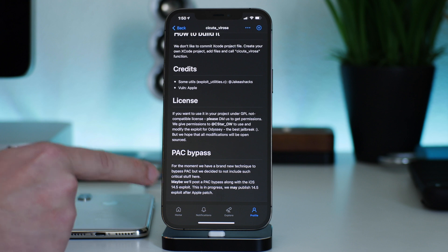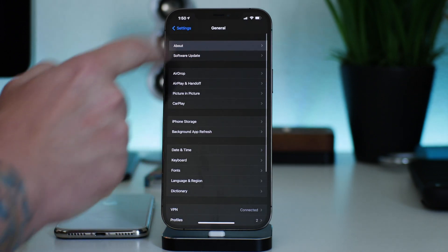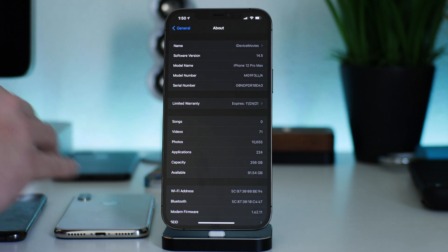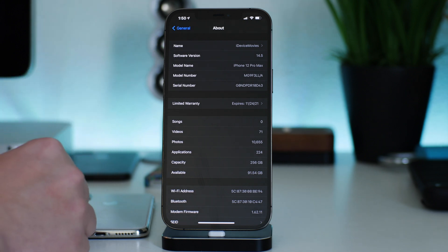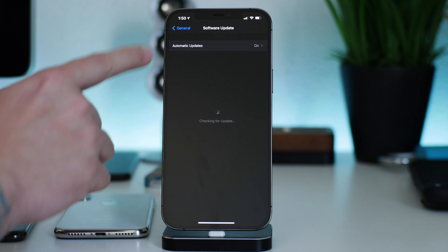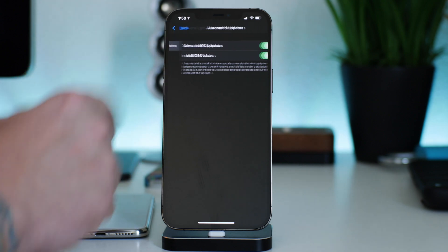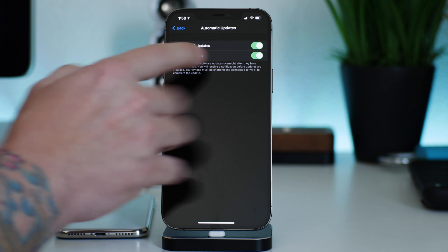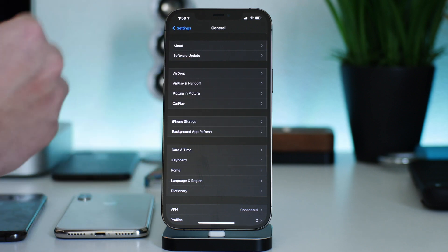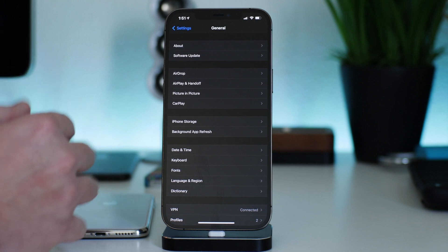So what does that mean in terms of planning for the jailbreak? Go into Settings, go to General, go to About, and check your software version. If you're on 14.4, stay there and do not update. If you're on 14.4.1, same thing — stay there and do not update. To stop your device from updating, go to General, then Software Update, then turn off Automatic iOS Updates and Install iOS Updates. That will allow you to stay on iOS 14.4 or 14.4.1.